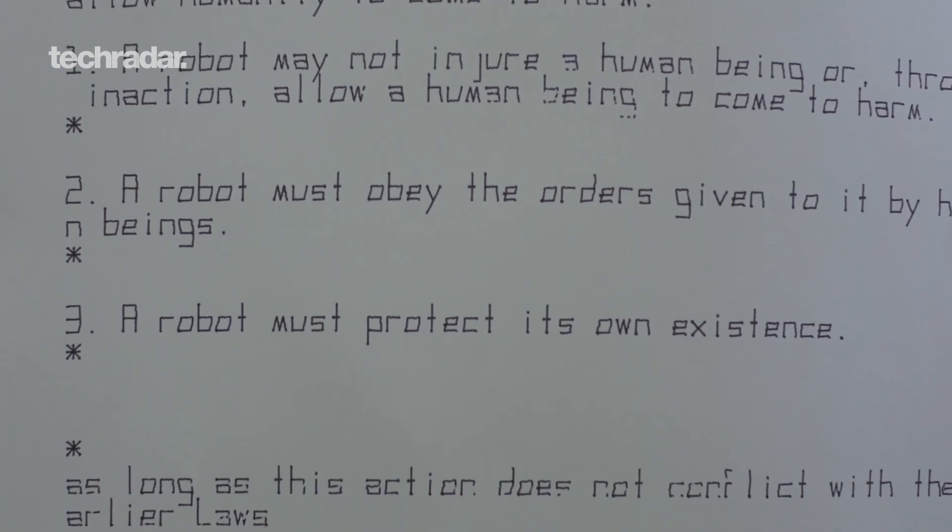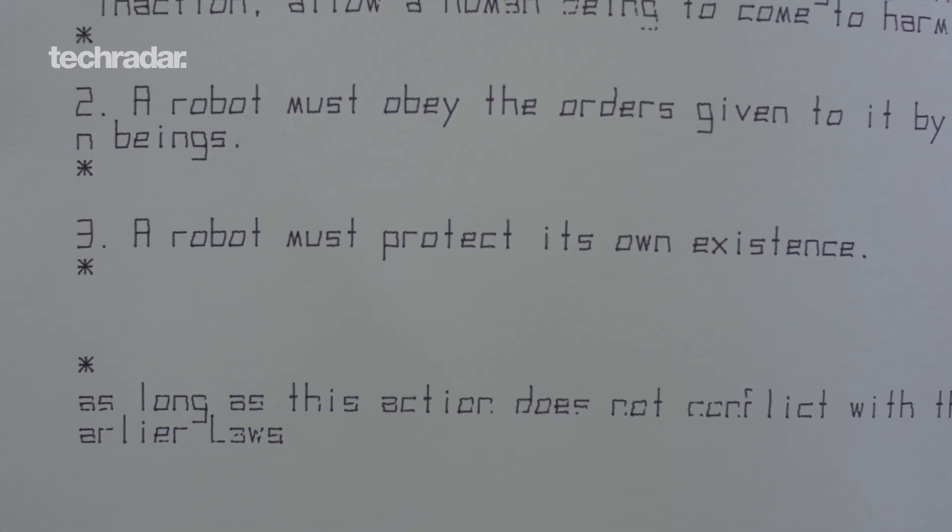Well, my robots try to understand the four laws of robotics, so they'll be benevolent overlords. There you go — give them some Asimov and they'll be all set. Thank you!